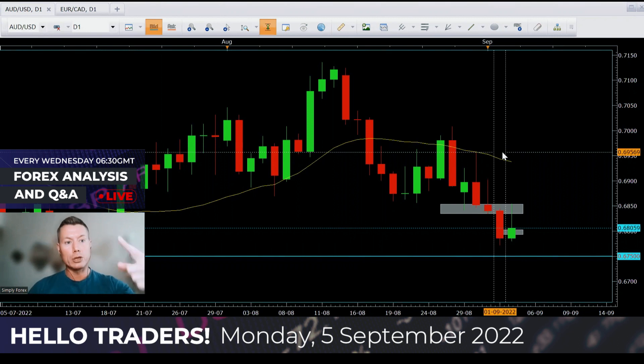Before I start, let me just remind you — the thing above my head, not my hair, the thing above that is our live session on Wednesday. Every Wednesday at 6:30 London GMT, before the London Open, we're going to do a live session. Come join us. You can ask as many questions as you like about trading, maybe about a currency pair you're in, and you also have a chance to come on and join me for a face-to-face Q&A. So remember that for Wednesday.